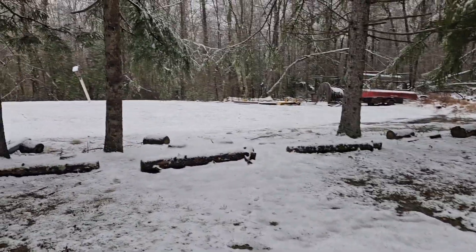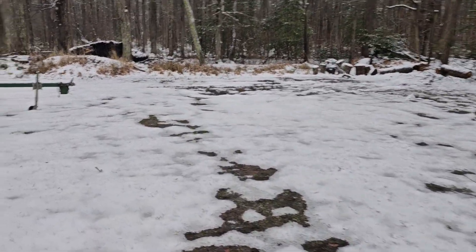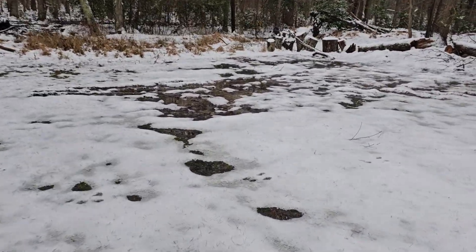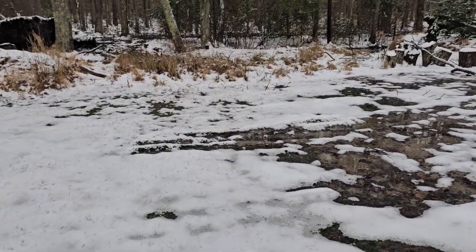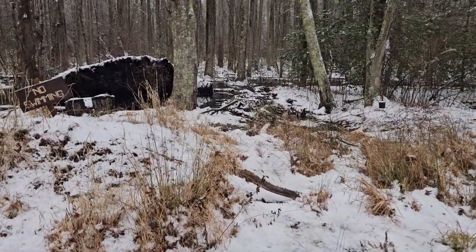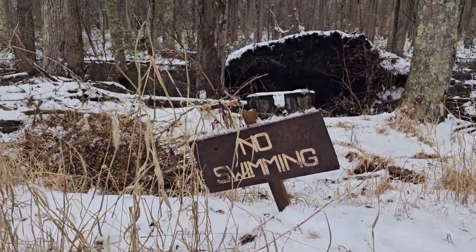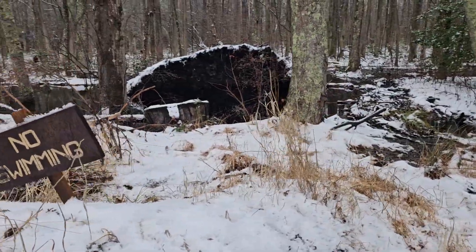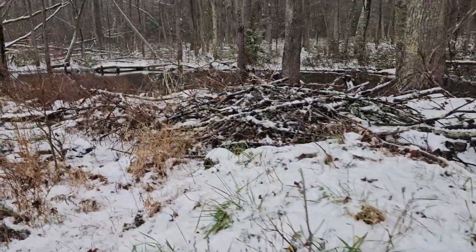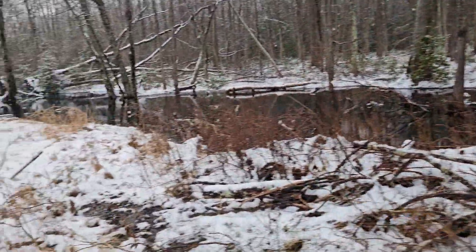Looks like our bird box is leaning over a little bit there. This area is quite wet, very much boggy. No swimming, and the beaver is still rather busy up here. He's maintaining his dam.